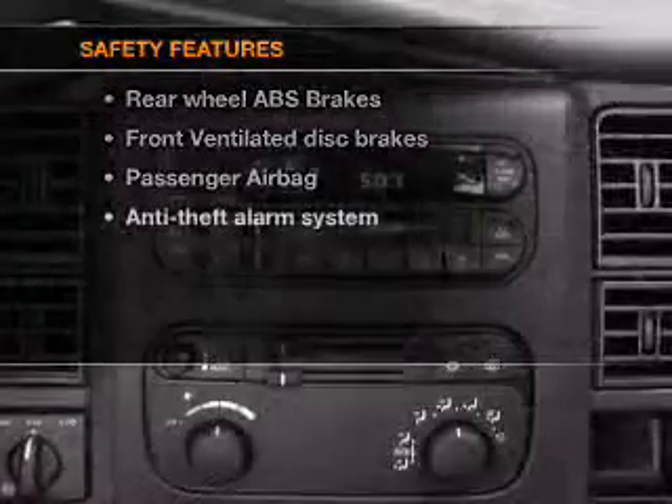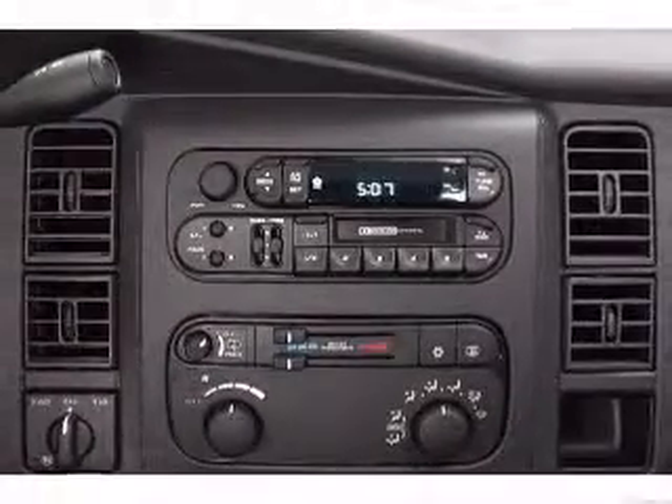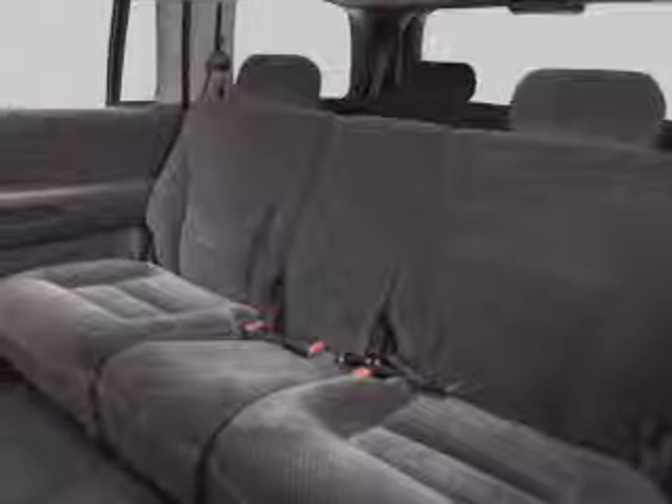And for your peace of mind, the following safety equipment is included: front ventilated disc brakes, passenger airbag, and independent suspension. Our website offers more information on all of our vehicles.